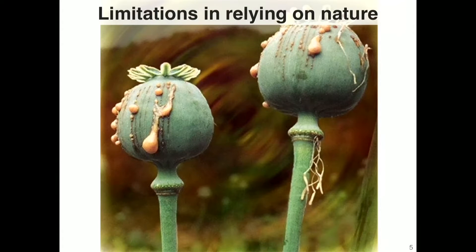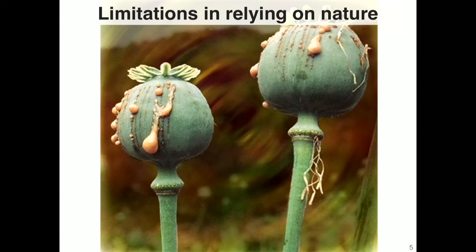We took that question and decided to start with one of the most complex families of medicines out there — a class of compounds that has evaded decades of laboratory research. We asked: could we develop an approach grounded in biotechnology that would address the challenges that arise when we rely on nature to source our medicines?